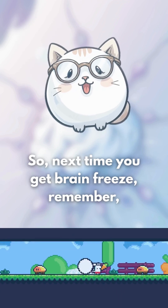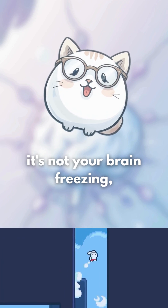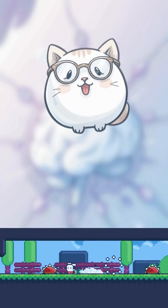So next time you get brain freeze, remember — it's not your brain freezing. It's just your nerves freaking out. This is just a fact.